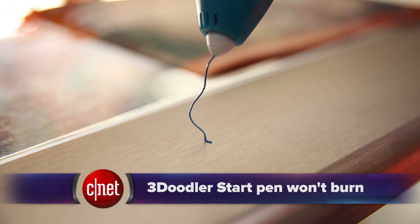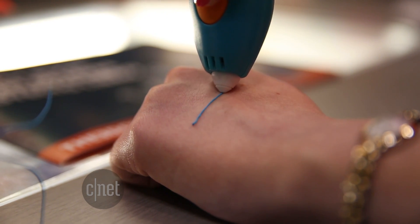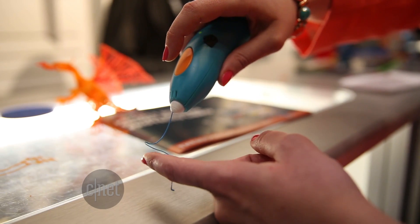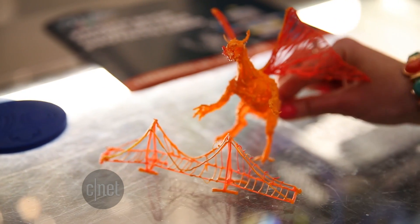And it's not all so expensive. The 3Doodler Start is a $40 3D printing pen. It's so kid-safe — you can melt the plastic right on your skin and it won't burn you. It's sort of like a hot glue gun in concept. You load the plastic and draw in the air. It only takes about 10 seconds for the plastic to cool. You can make anything: toys, art, jewelry. It ships in May.